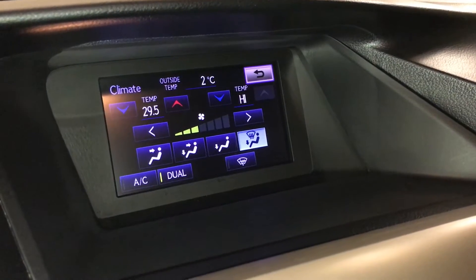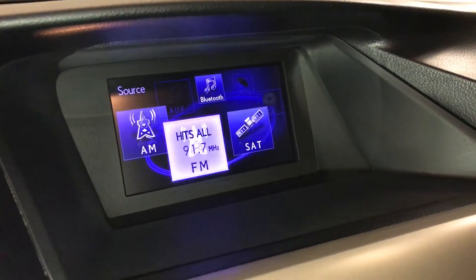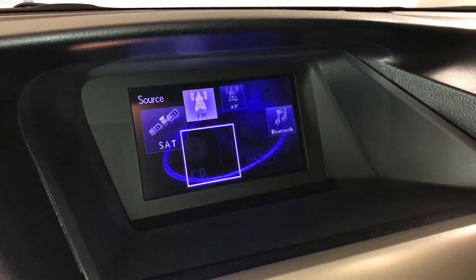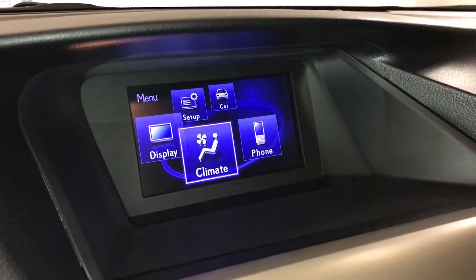12-speaker Lexus premium audio system with AM, FM, HD radio, satellite, CD, Bluetooth, auxiliary and USB.